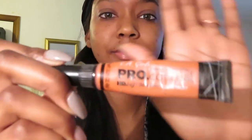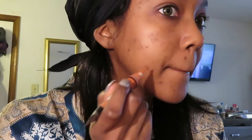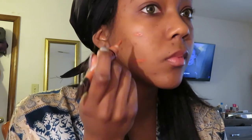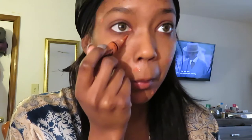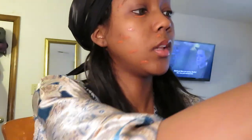Next I'm gonna be using my pro conceal high definition pro concealer by LA Girl. I'm using the orange because I have a good amount of dark spots on my face that are slowly but surely going away, but for right now this is what I'm using to cover them up and it works.